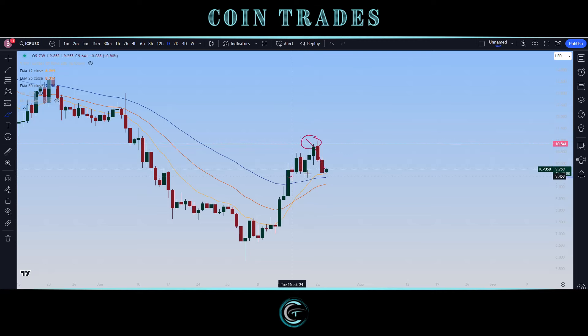Kicking off this uptrend, establishing longer-term support, defending these exponential moving averages, and confirming that longer-term bullish cross all put the path of least resistance to the upside.